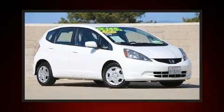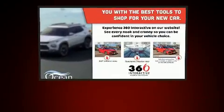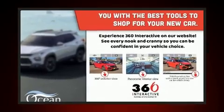The 2012 Honda Fit. This four-door, five-passenger hatchback still has less than 25,000 miles. It features an automatic transmission, front-wheel drive, and an efficient four-cylinder engine.